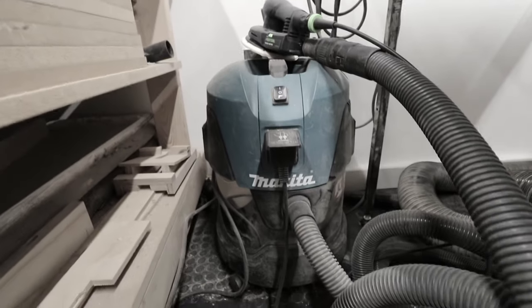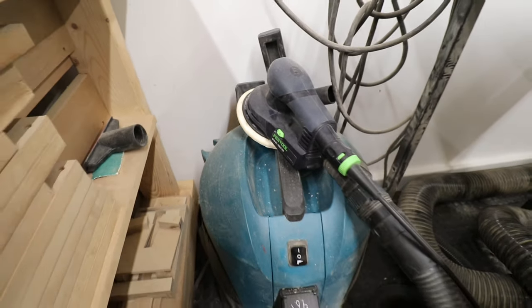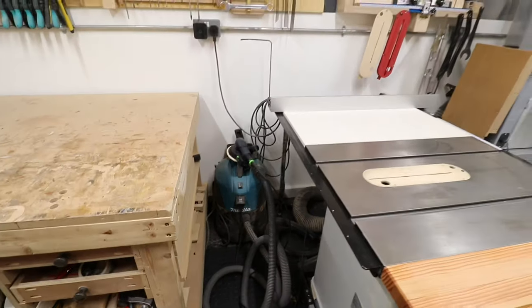Welcome to the saddest corner of the workshop. This is basically where the shop vac gets thrown along with some other jigs and bits and bobs. That's also where my sander lives — the Festool ETS 155 — usually attached to the hose. I do need to find a better home for it but that's where it lives for now.